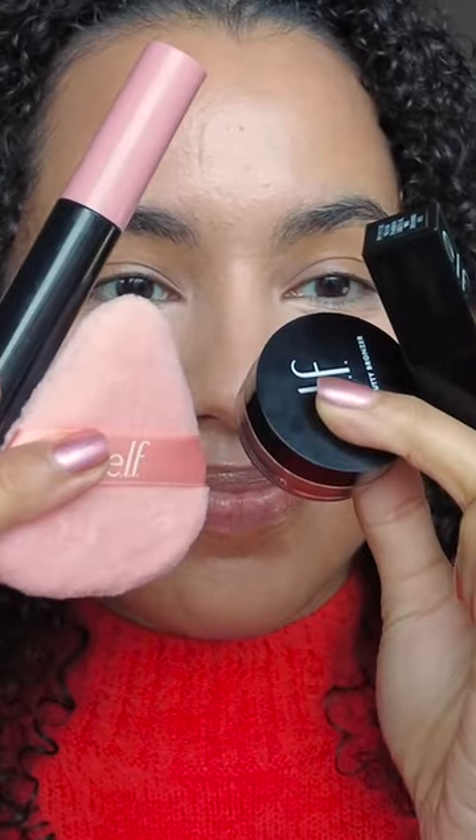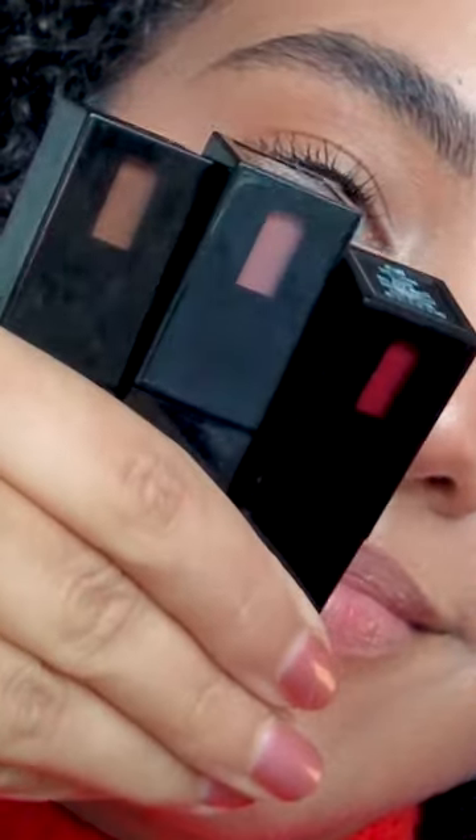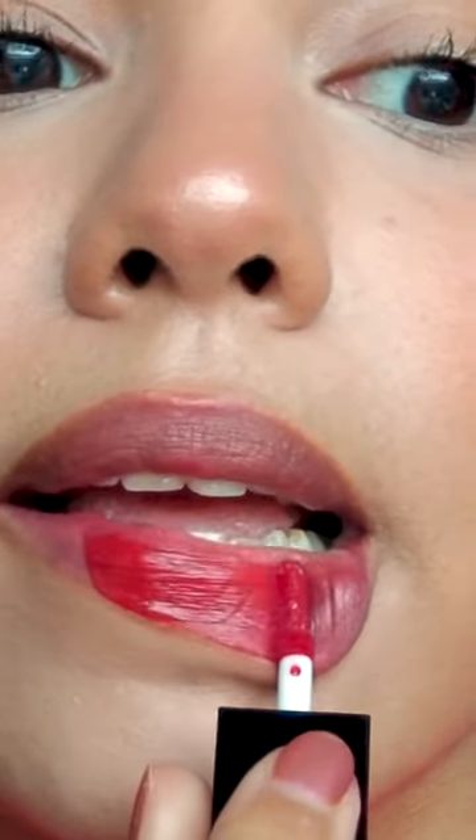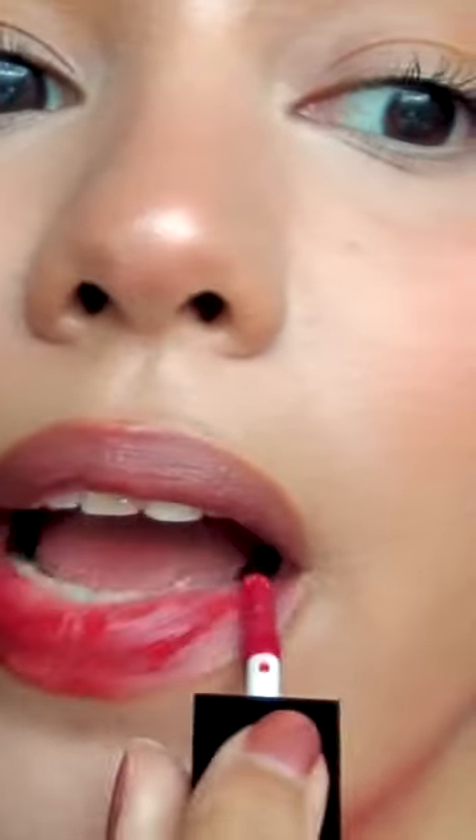I did a little haul at e.l.f. and I got some new products. The last product I tested was the Glossy Lip Stain. This formula is so interesting — it feels like water on the lips, hydrating but also weightless. These are a bit patchy; there were some areas where it looked like the product wasn't sticking. I do like how this formula feels on the lips, but it doesn't apply evenly.